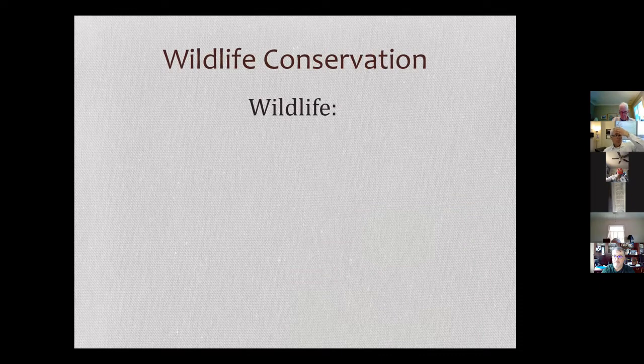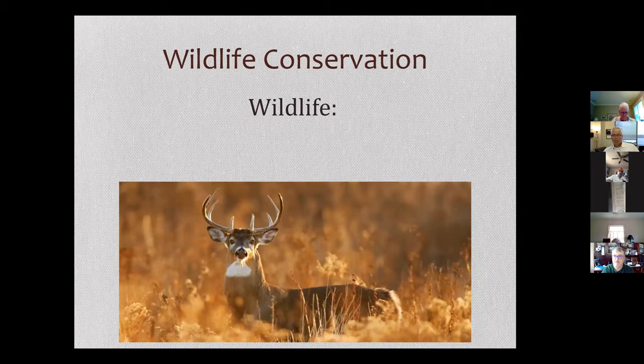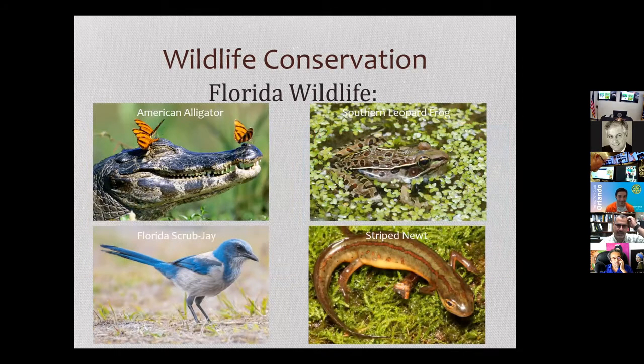When many of us think of wildlife, we think of something like a lion — not native here in Florida — or maybe you think of wildlife being a deer. However, wildlife includes all wild animals collectively that are native typically to a particular region. This includes things like squirrels or aquatic organisms like manatees. Here I show you four American alligators, the southern leopard frog, the Florida scrub jay, and the striped newt — all organisms I've done research on in my lab here at UCF. The striped newt is what we're going to be talking about a little bit later.